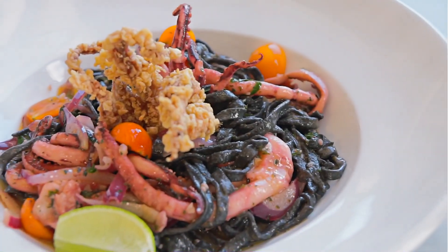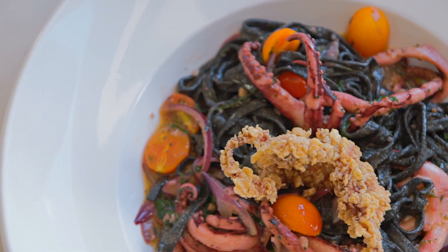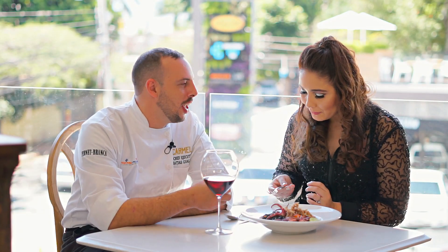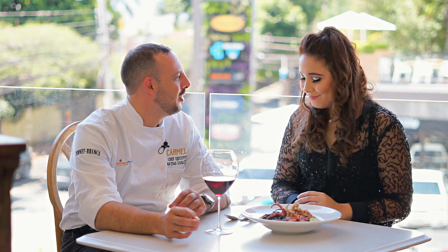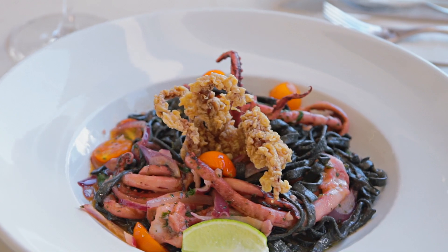Básicamente es un linguini de sepia negro, que es una masa que hacemos con tinta de calamar, entonces la pasta es negra. Lo que le da el color es la tinta de calamar, por eso decidí hacer un plato que lleve calamar entero, para que se aprecie lo que está dentro de la pasta. Y decidí decorarlo con un calamar frito, que es lo que la mayoría de la gente conoce del calamar por ser frito.